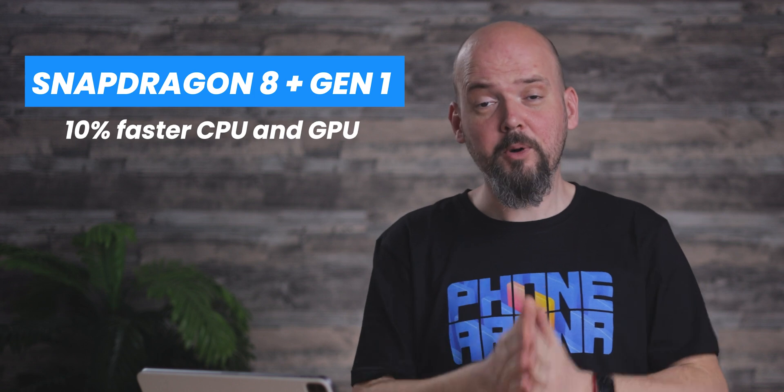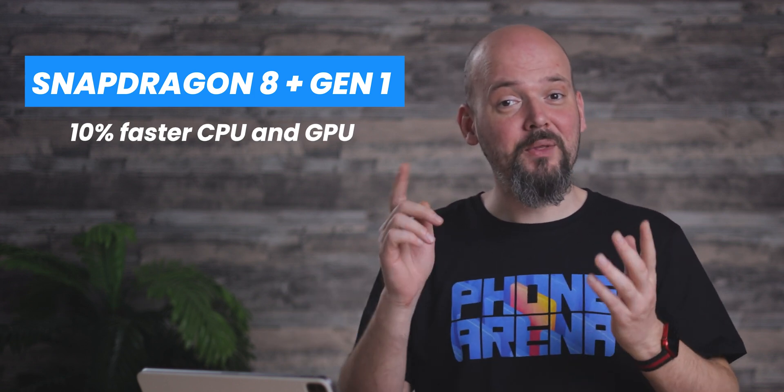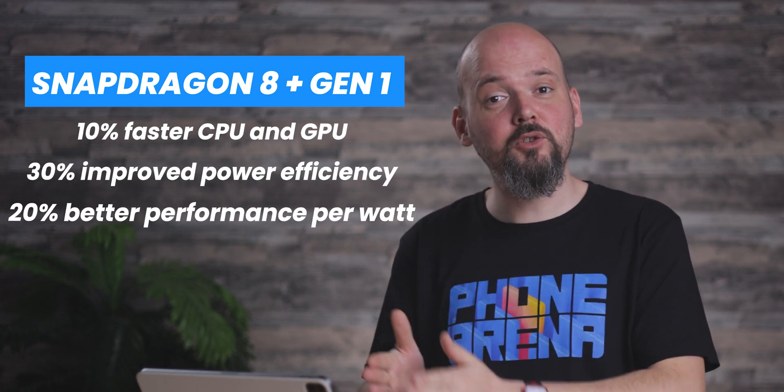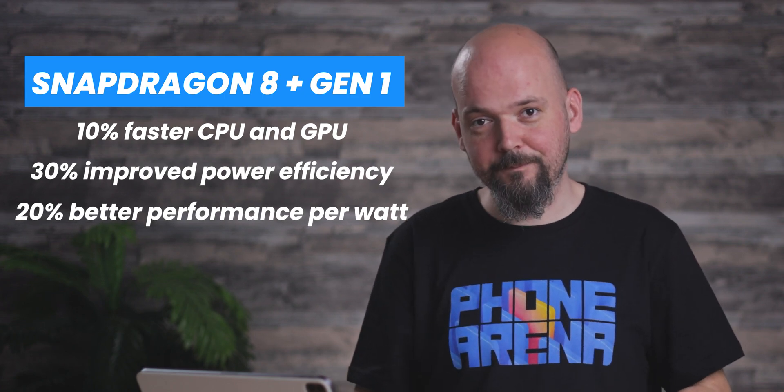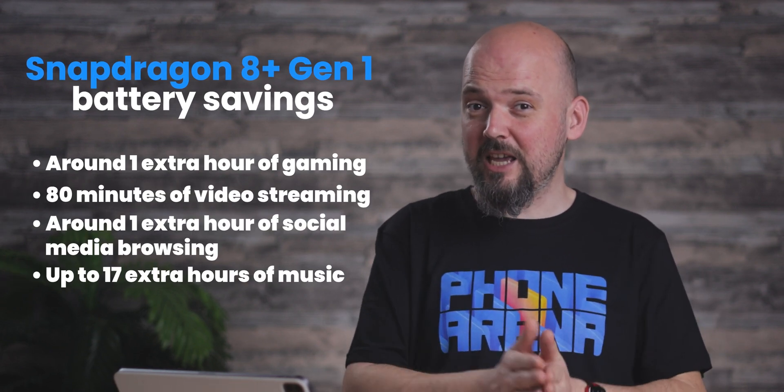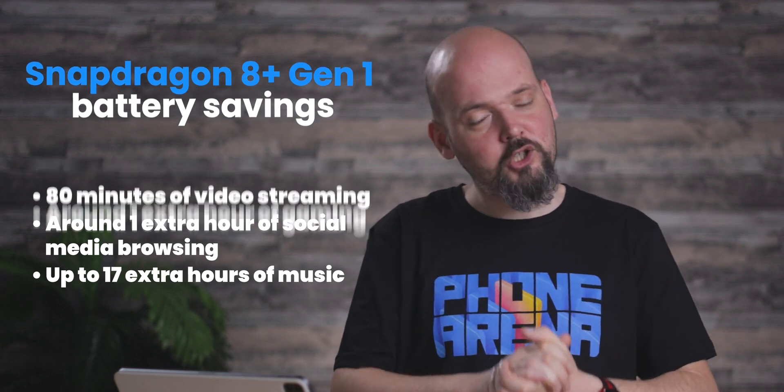At the surface level, the 8 Plus Gen 1 is nothing to write home about — it offers about 200 MHz increasing clock speed overall. However, when we dive a bit deeper, things become more interesting. Qualcomm promises 10% better performance from both the CPU and the GPU, and also 30% better energy efficiency from both the CPU and GPU. Meaning we squeeze more power out of it, but we can do it for longer periods. Qualcomm says all the improvements sum up to about one hour of extra gaming on a phone with the Snapdragon 8 Plus Gen 1.